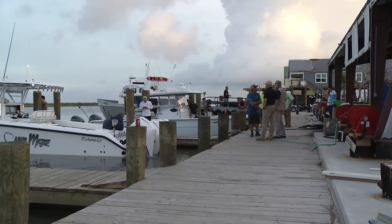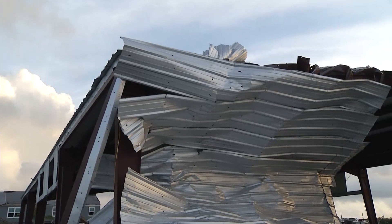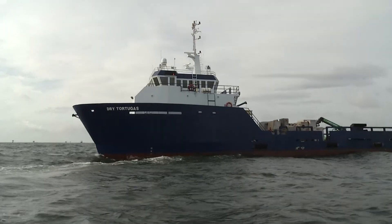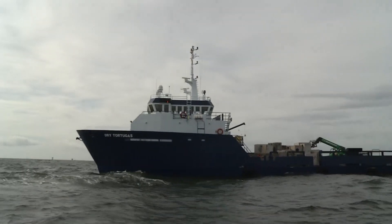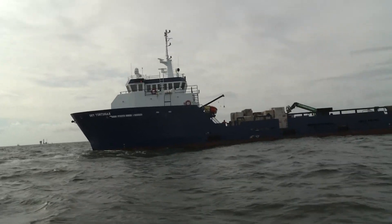Fourchon was devastated by this recent storm. Leeville was devastated. Coquidry and the areas west of here were devastated. These will be new reefs that will provide places for recreational anglers to fish and, of course, great habitat for the fish themselves.